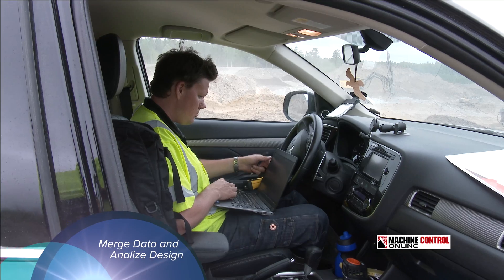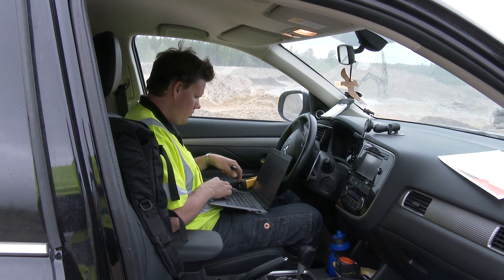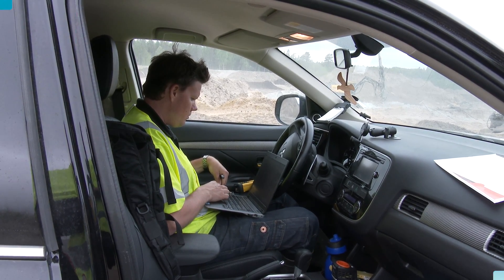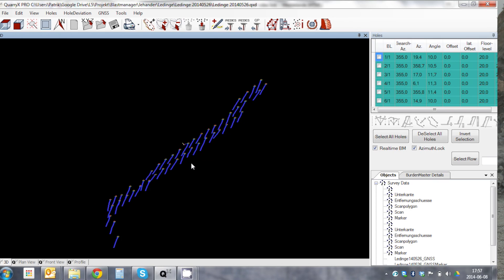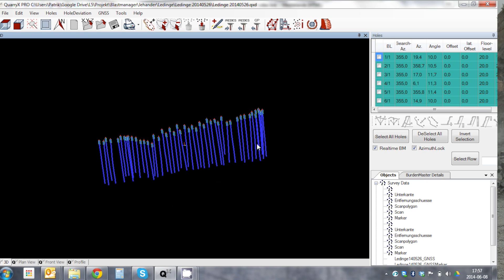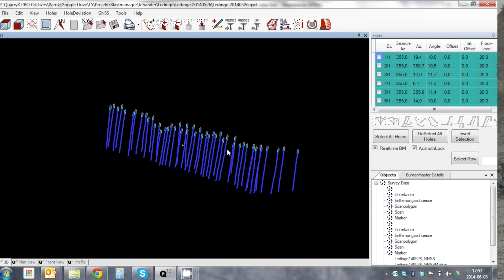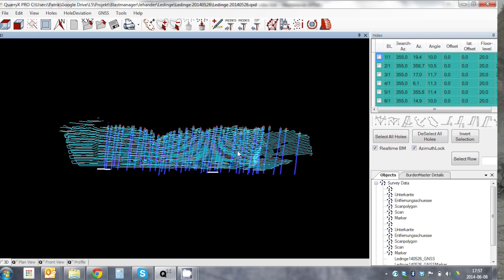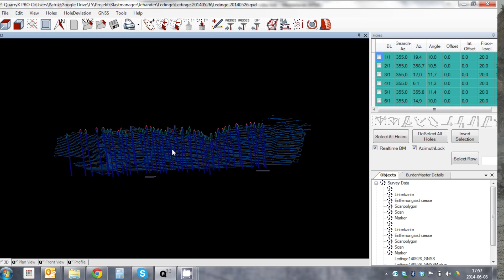L5 is using Quarry X Pro software — there are others, and I'll try to keep a list posted on the article at the end of this video. Here we can see the top of the holes collected from GPS, the hole depth and angles collected from the probe, and the rock face data modeled from the scanner.